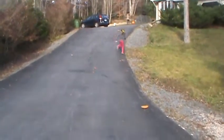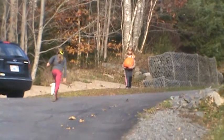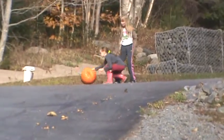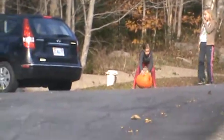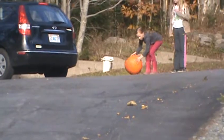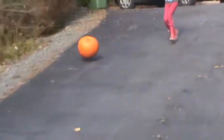Hold it — hold on to your pumpkin. Ew. Here you go. Okay, get it. You're good, go! Go pumpkin! No.